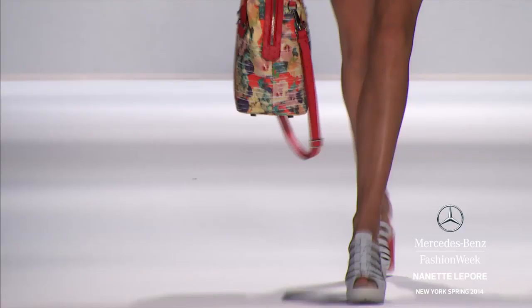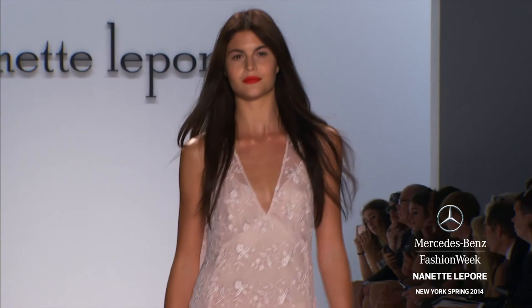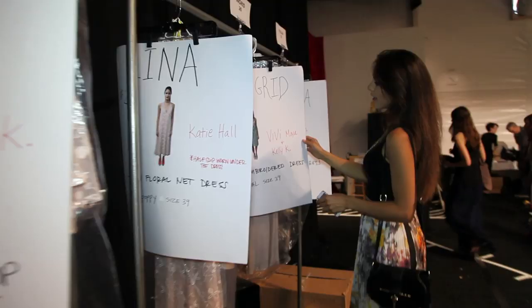Her collection was inspired by the neo-romantic era — a lot of pastels, a lot of floral prints, a lot of soft fabrics. We kind of wanted to create that in the hair, where we're creating this fluffy texture where everything just looks kind of matte and windblown and very natural.